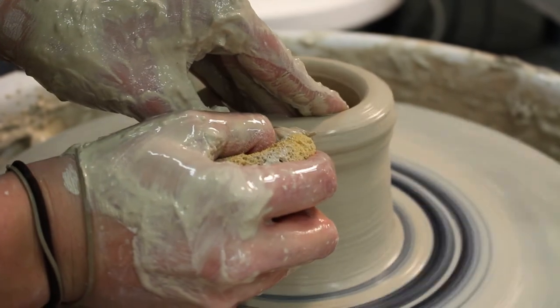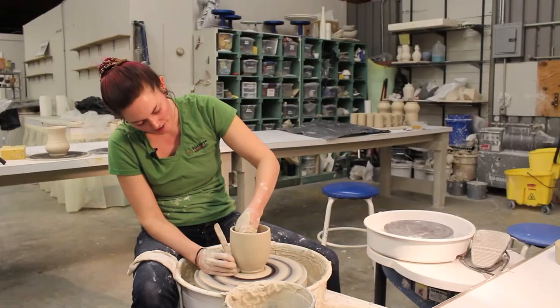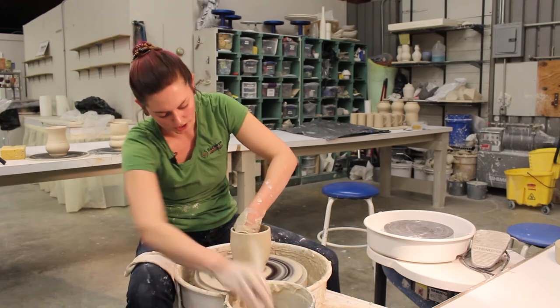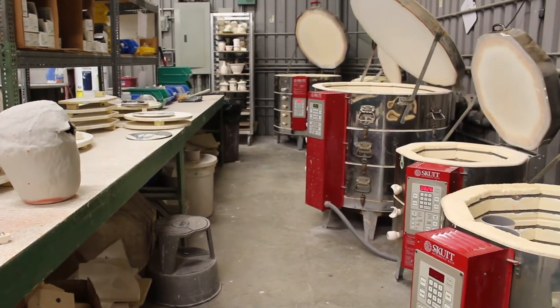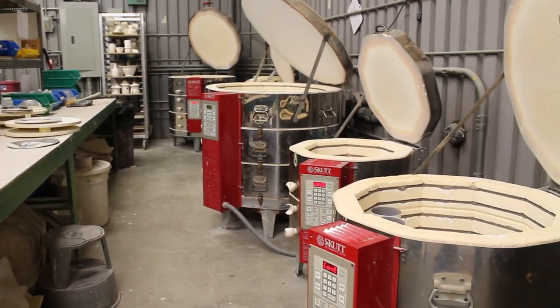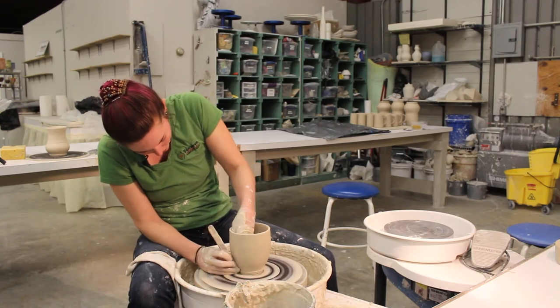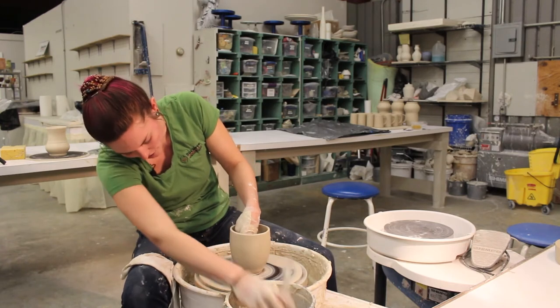Once you have your piece made, you're going to want to let it sit out for about a week, but you can rush it if you really need to. Generally, if you're just air drying it like normal, you're going to let it dry for about a week, then you'll go ahead and do a bisque firing. The bisque firing is basically just to get all of the moisture out of the clay, and you're going to have a nice sturdy piece when it's been bisque fired.